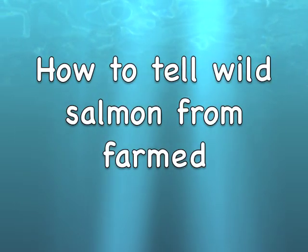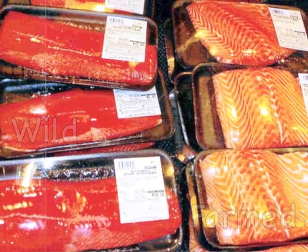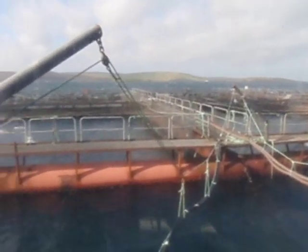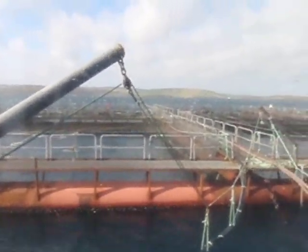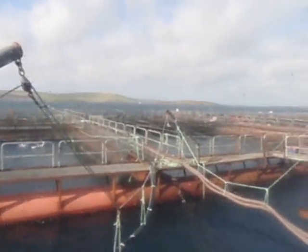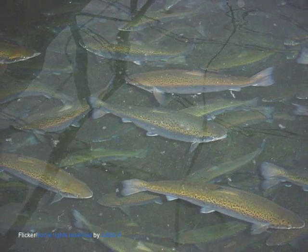Can you tell the difference between wild and farmed salmon when you see it in the market? Much fish is labeled wild when it is in fact a farmed product. This video will help you to identify the differences and make sure that you're getting what you pay for.